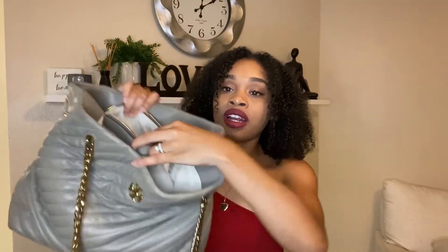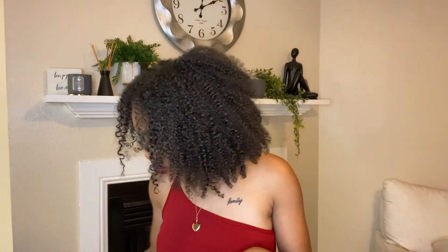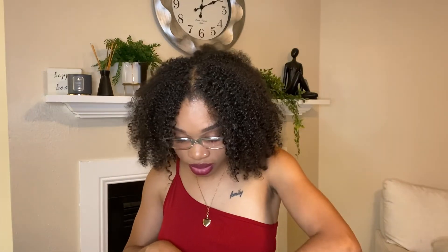Moving on to the middle zipper area: I have my glasses that I don't even wear, even though I know I need to. I really need to wear them more often but I honestly forget I have them. I keep them in my purse so I won't lose them.